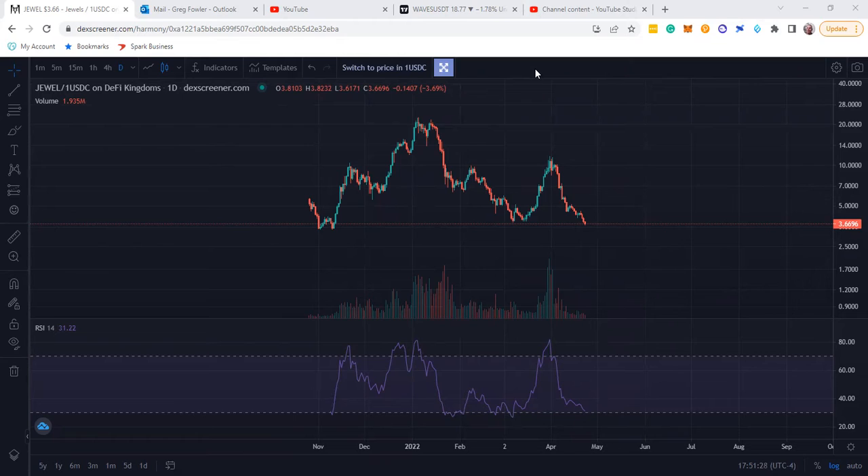The only place I was able to get Juul is on the Dex Screener. It's one of those coins where I don't think it's on TradingView or anything like that. So I'm on Dex Screener, not really used to it, and I looked at the Juul.